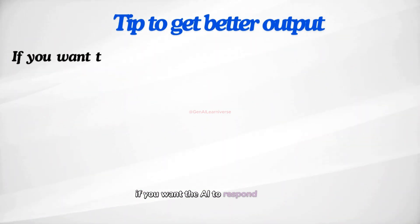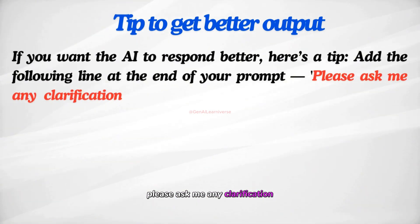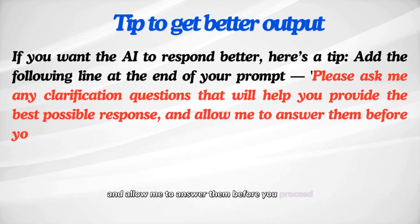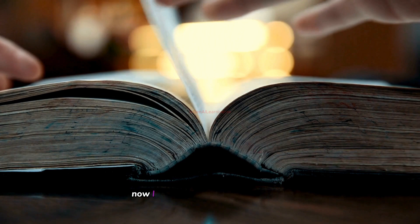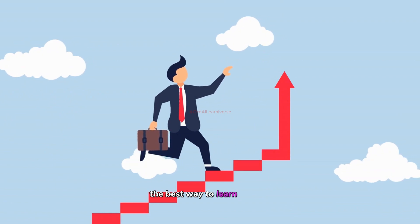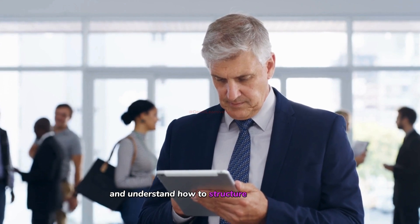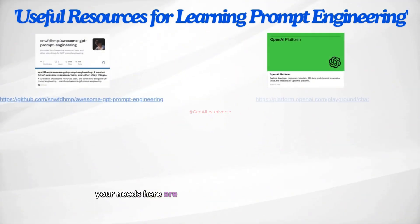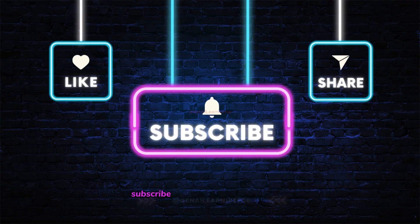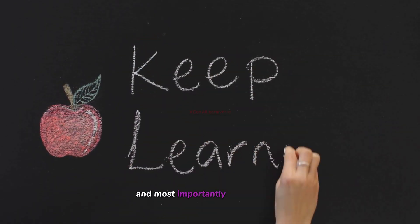If you want the AI to respond better, here's a tip: add the following line at the end of your prompt — 'Please ask me any clarification questions that will help you provide the best possible response, and allow me to answer them before you proceed.' The best way to learn prompt engineering is by experimenting — try different prompts and understand how to structure them based on your needs. Here are some useful resources to check out. If you found this video helpful, make sure to like, subscribe, and hit that notification bell. Stay curious, keep experimenting, and most importantly, keep learning.